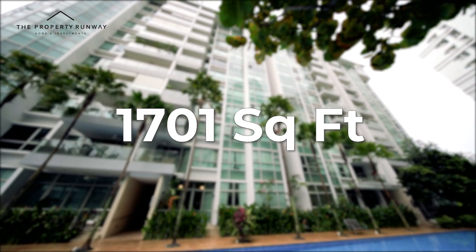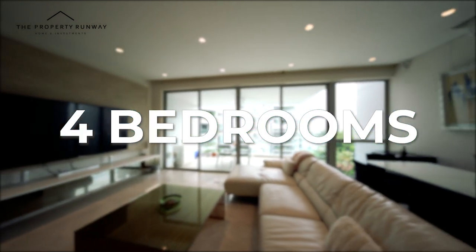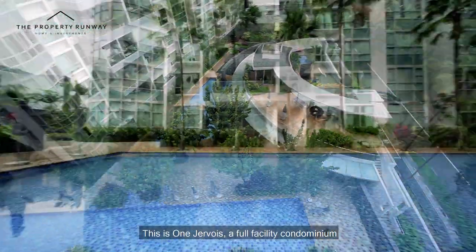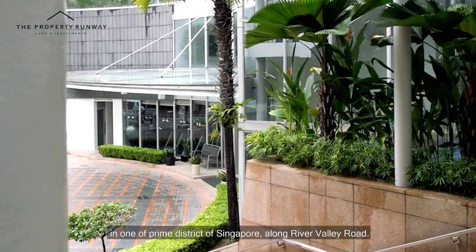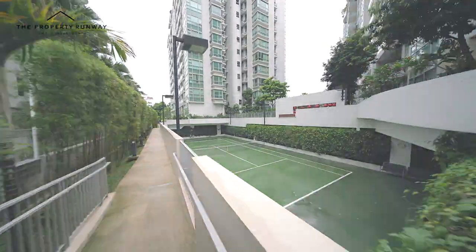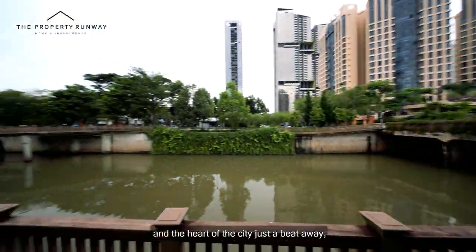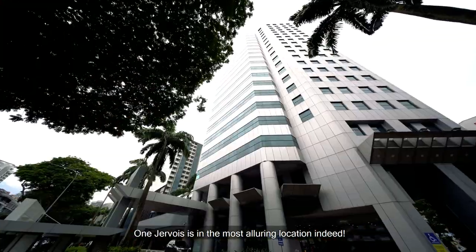1,701 square feet, free home, 4 bedrooms in District 10. This is One Jevois, a full facilities condominium in one of the prime districts of Singapore along River Valley Road. With park connectors weaving alongside the Singapore River and the heart of the city just a bit away, One Jevois is in the most alluring location indeed.